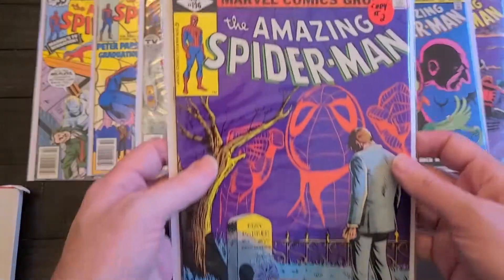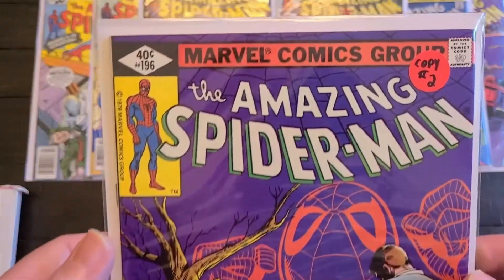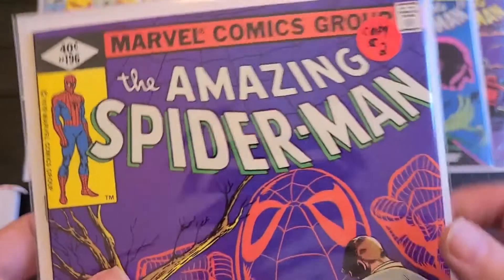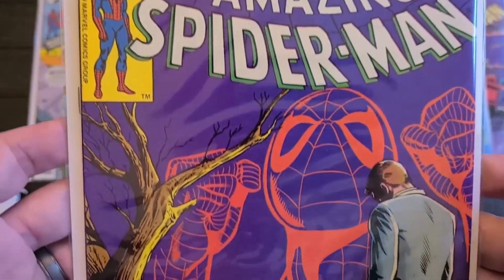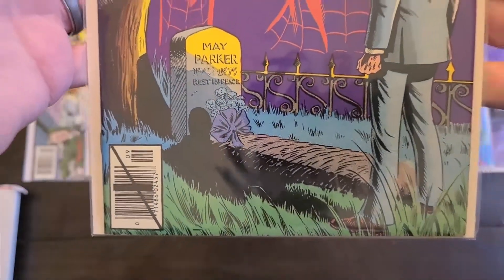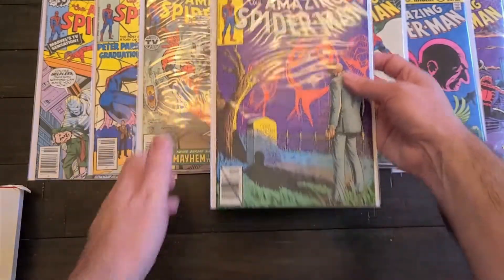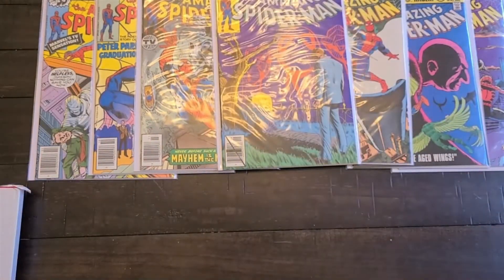This is an interesting one too — it's 196. It's like a fake death — Aunt May. It's like a fake funeral for Aunt May, which is interesting given what just happened in the most recent movie.